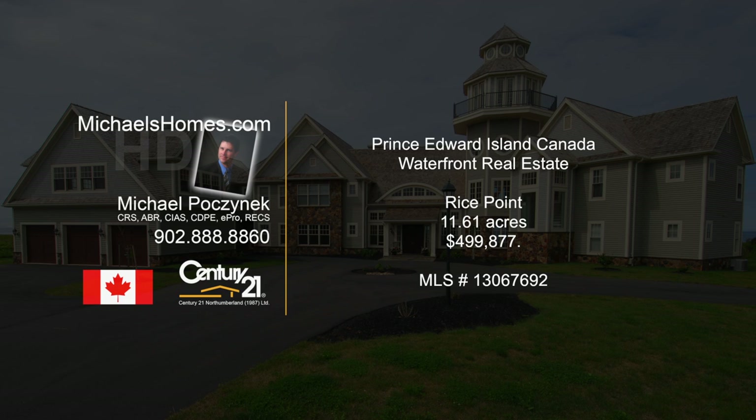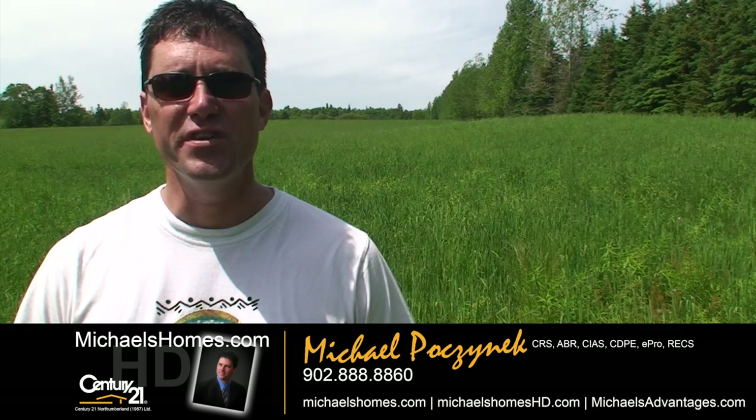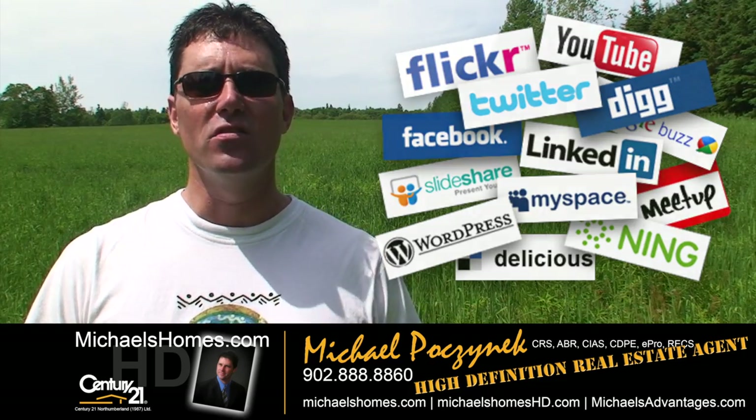Hello and welcome to Michael's Homes HD, Prince Edward Island's number one source for high-definition real estate video. Good day everyone, Michael Posnick, Century 21 Northumberland, your high-definition real estate agent — marketing your property socially and globally.